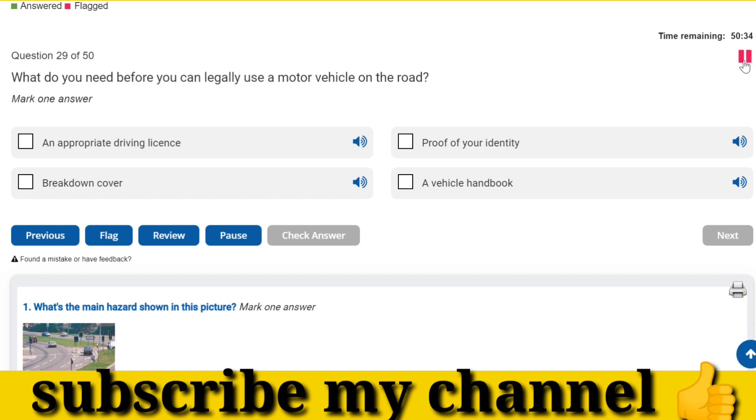What do you need before you can legally use a motor vehicle on the road? An appropriate driving licence.